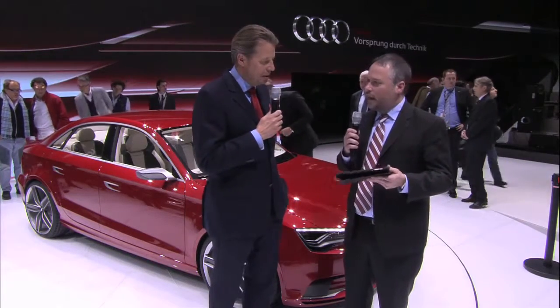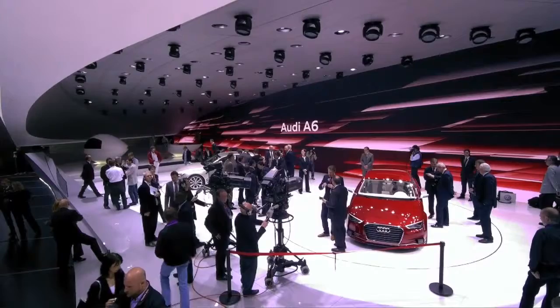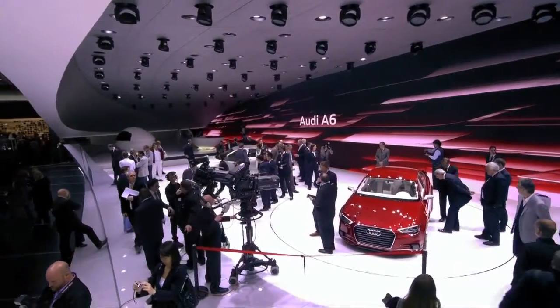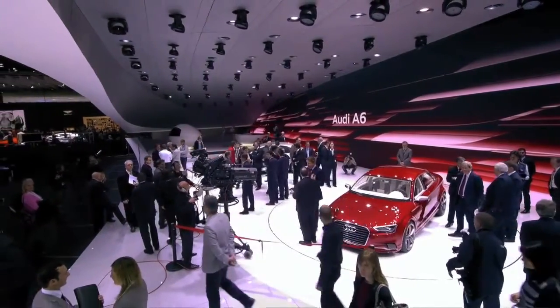Peter Chien writes, asking how this car compares to the A4. Everything is getting bigger, so we try to keep the A3 concept rather compact. The production car will make a nice step from the A3 sedan to the A4 sedan to the A6 sedan. Roughly speaking, in measurements, we are still 350mm — 35cm — away from the overall length of the A4, and from the width and the height we are in good proportion to the A4.